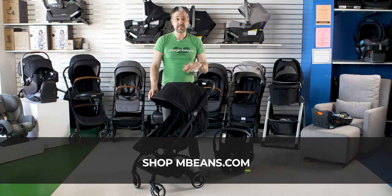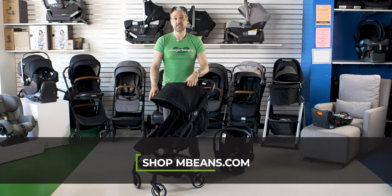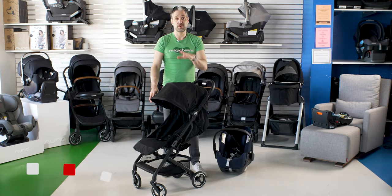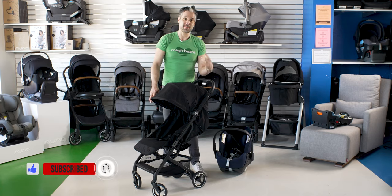If you have any questions about the BZ or any other stroller, you can email us at questions@magicbeans.com. Go to our stroller buying guide over at magicbeans.com as well. If you want to see more videos like these, check out the related videos, and don't forget to like and subscribe. Thanks for watching.